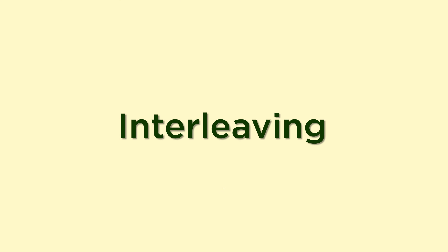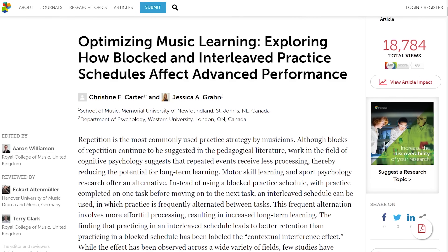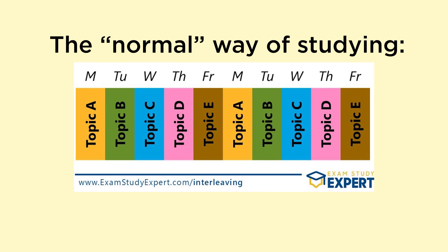Study hack number four: interleaving. Interleaving is when you mix together the things you're studying — different topics and different subjects — instead of focusing on one thing at a time. For example, when I was learning about personal finance during my Study with Tina livestreams, I would alternate between different topics like budgeting and investing. It may sound counterintuitive, but there's actually a lot of research showing that interleaving is a more effective study method than focusing on one thing and trying to learn all of it before moving on.